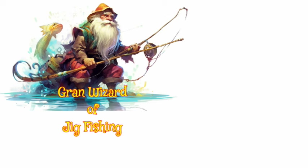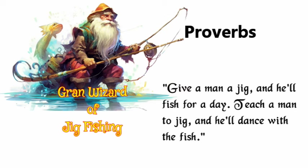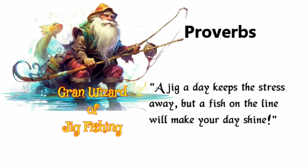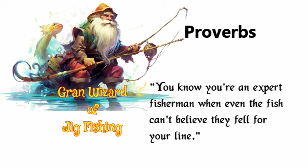Let's build a community of passionate anglers who are always up for the thrill of the catch. Meet the Grand Wizard of fishing — he's got some proverbs for us. Give a man a jig and he'll fish for a day; teach a man to jig and he'll dance with the fish. Give a fisherman a jig and he'll be happy for an hour; give him a cooler full of fish and he'll be happy for a week. A jig a day keeps the stress away, but a fish on the line will make your day shine. You know you're an expert fisherman when even the fish can't believe they fell for your line.